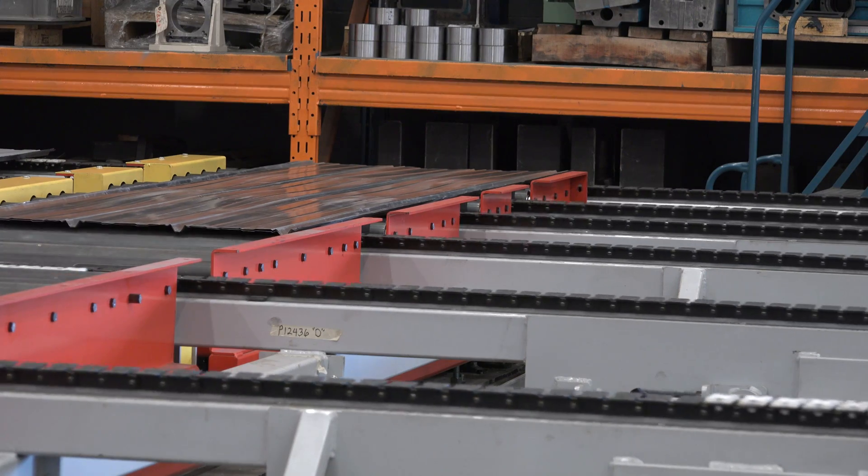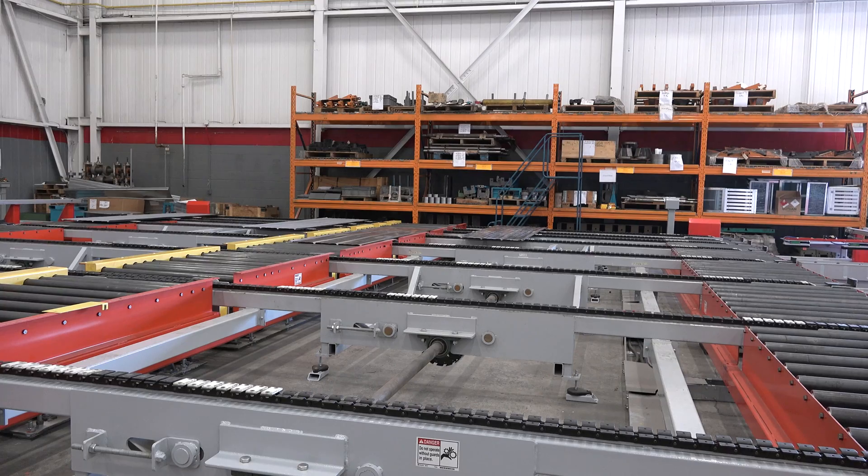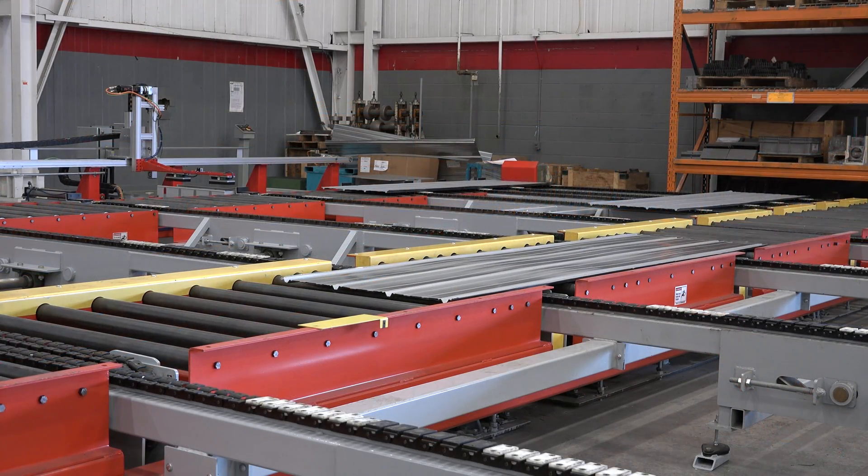A completed bundle is then cued to the main central live roller pop-up conveyor, which moves the product to the in-line batch film dispensing system.